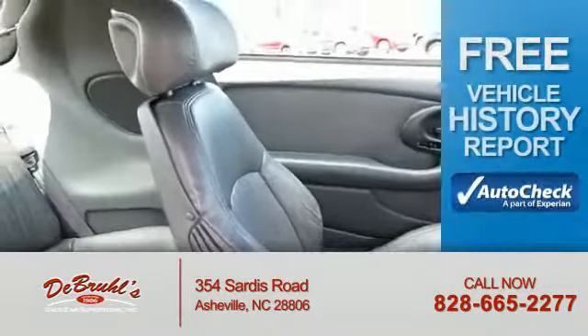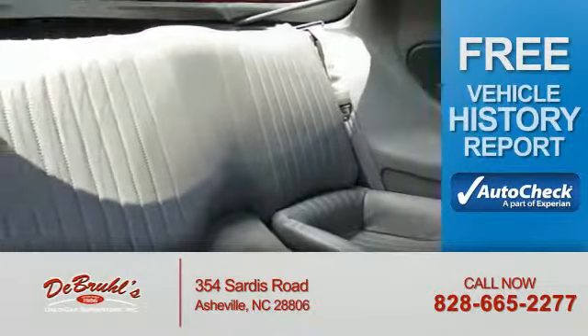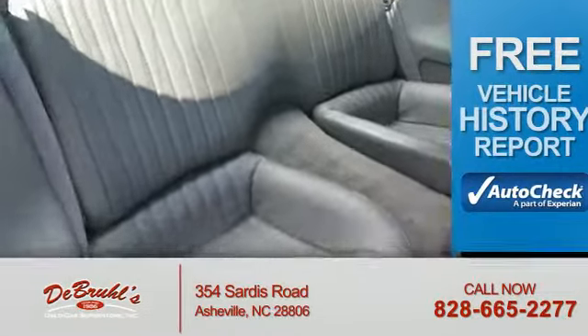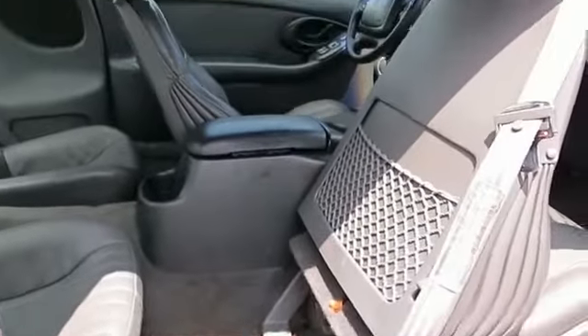Power windows. Be confident in your purchase with an AutoCheck Vehicle History Report, the industry's trusted vehicle history provider. Great quality at a great price. Call or click to contact us today.